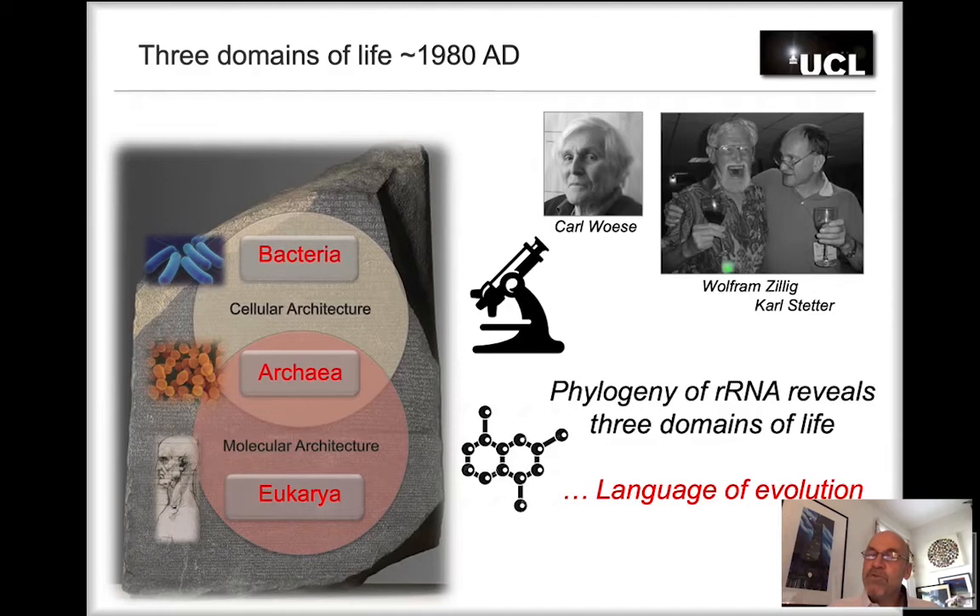If it weren't for two famous German biochemists, Wolfram Zillig and Karl Stetter, who studied the molecular architecture of RNA polymerases, there would have been less credence for the fact that archaea are much more closely related to eukaryotes than to bacteria in evolutionary terms.